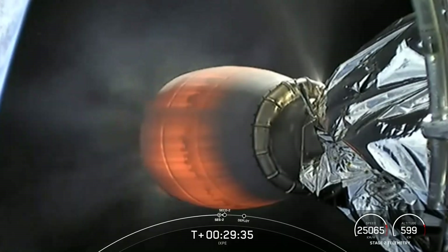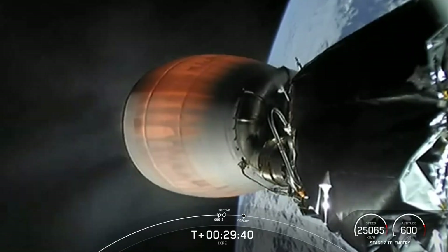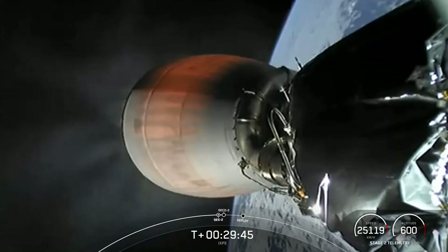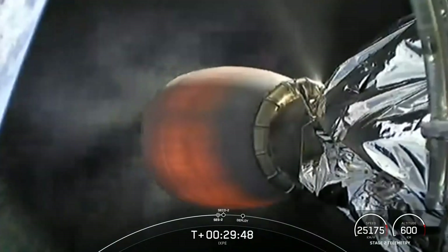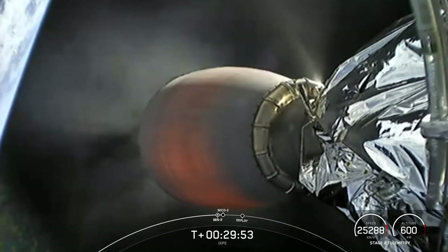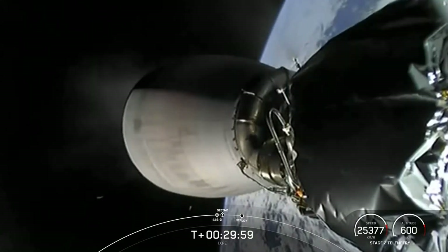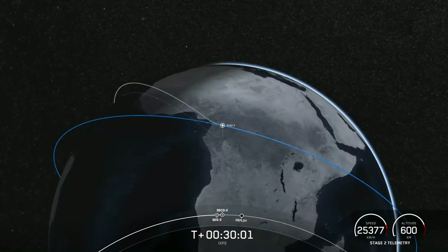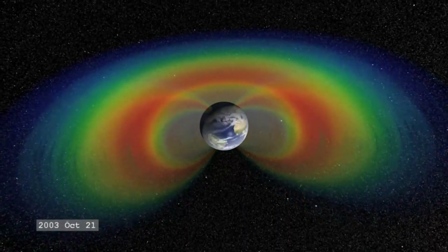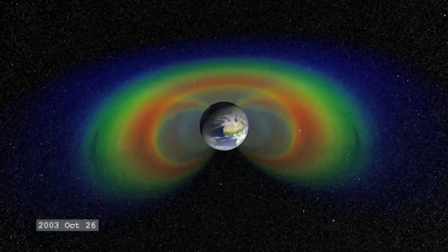Now there are a couple of advantages of having this low inclination orbit. But the main one is that this is an X-ray observation telescope. It's looking for ionizing radiation coming from distant stars and galaxies and nebulae. And it's actually able to count individual X-rays as they arrive and measure their energy and their polarization. But they want to remove as much background noise as possible, and one source of background noise is radiation in space.